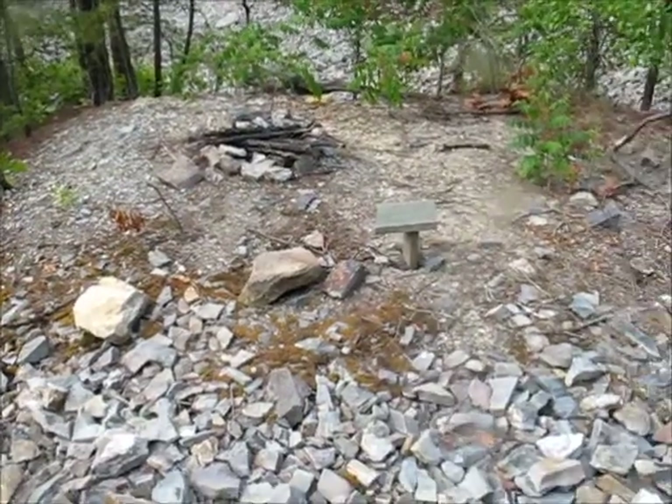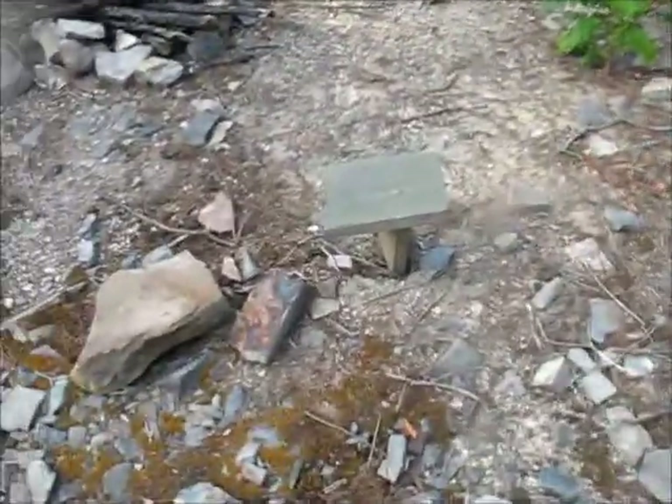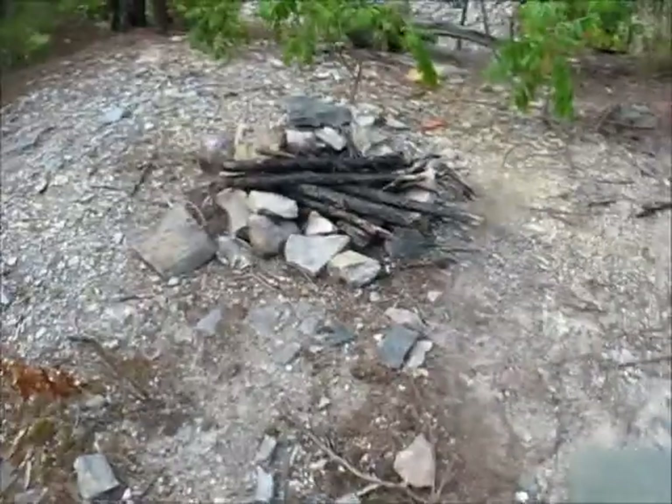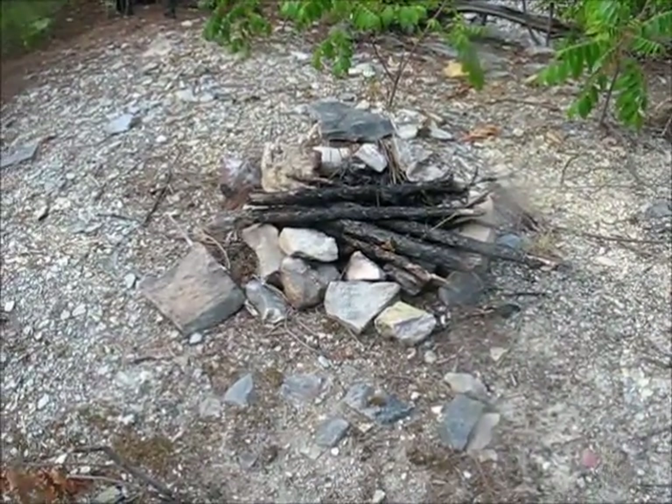This is kind of towards the center where the cluster of trees is in Hill's Half Acre. I can see somebody's made a little bench and a little fireplace — though it's very hot in Arkansas right now, so there's a burn ban.